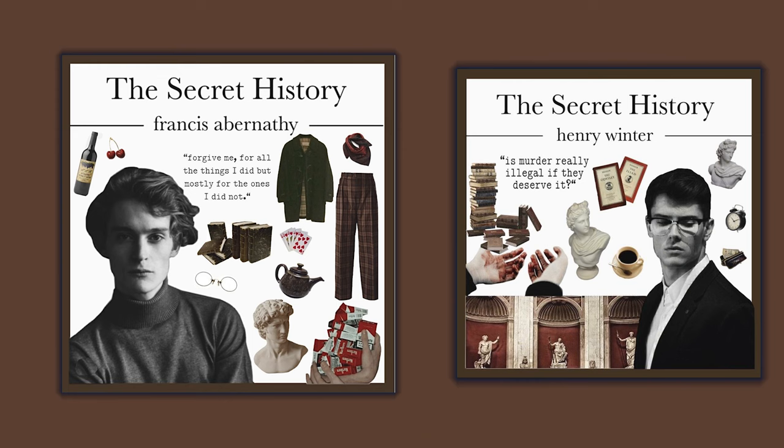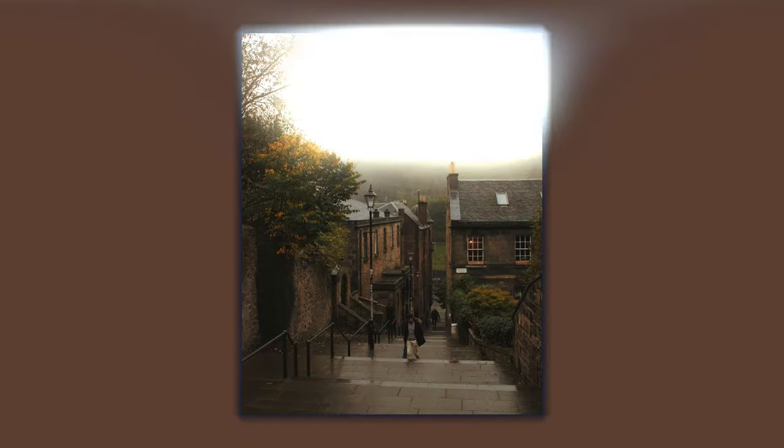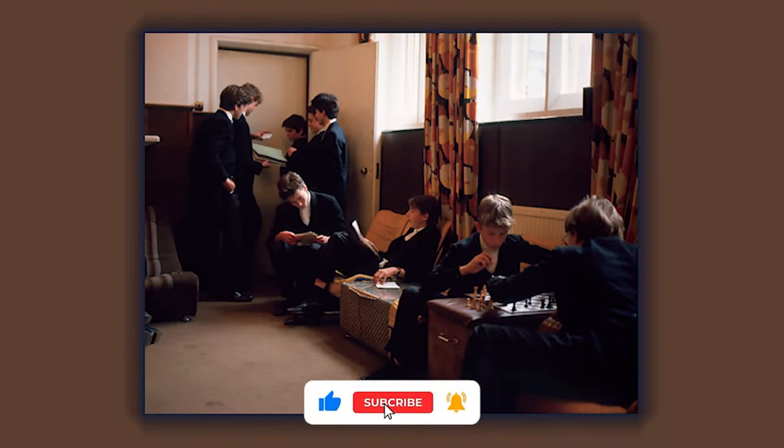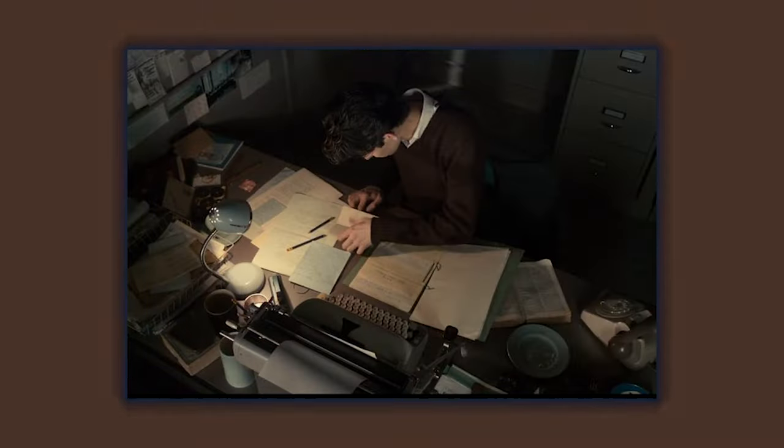Other great hobbies include playing an instrument, taking walks in nature, and studying things like philosophy or art history. Being interested in learning new things is a huge part of the dark academia aesthetic, so the more curious you are about the world around you, the more you'll fit in with this style.